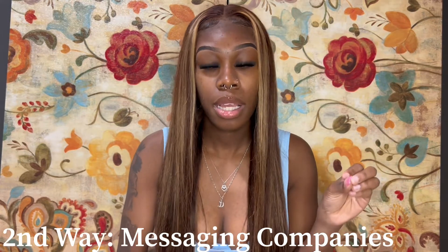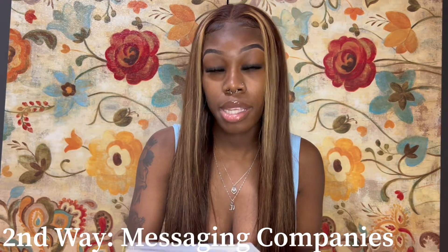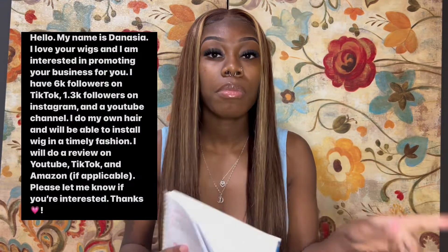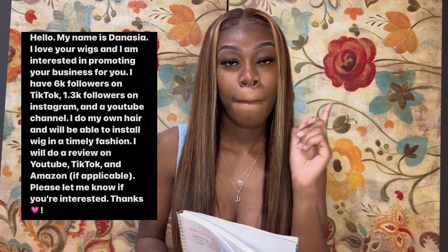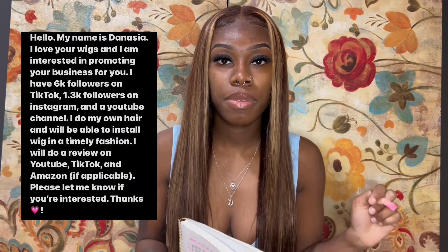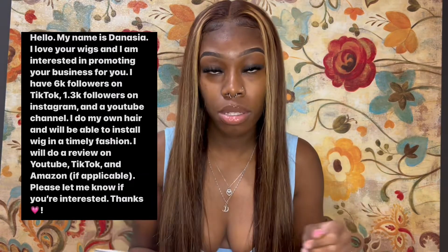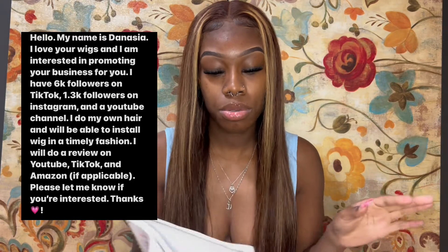The second way is by messaging companies on Instagram. You'll want to create a type of message to send companies in a DM — I'll leave an example in the description box. What you need to include in the message is your name, your socials and follower count, and where you can do reviews — YouTube, Instagram, Amazon, TikTok, anywhere you can leave reviews.